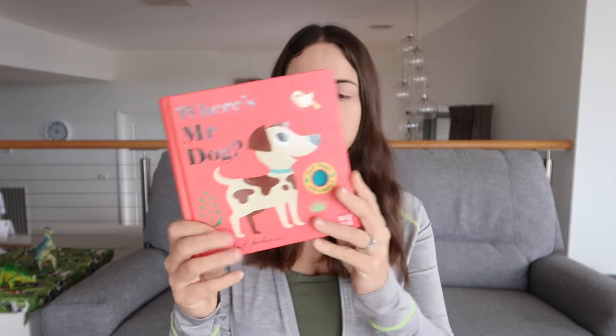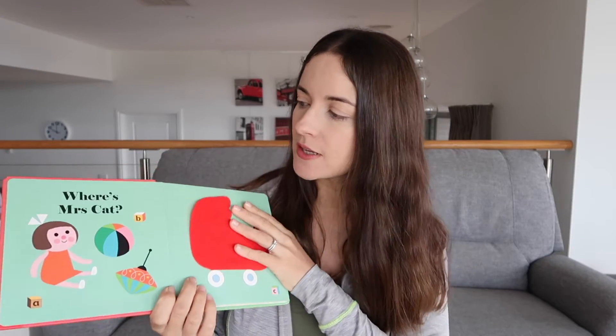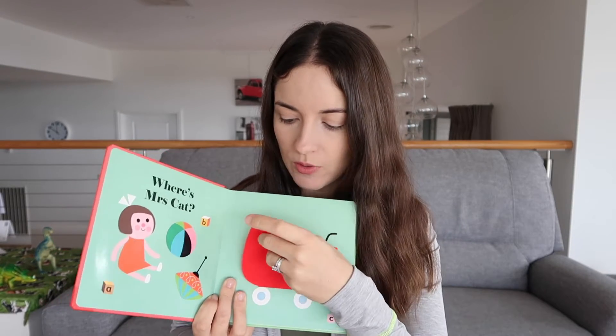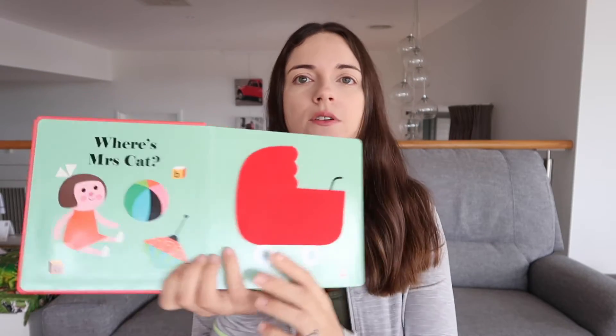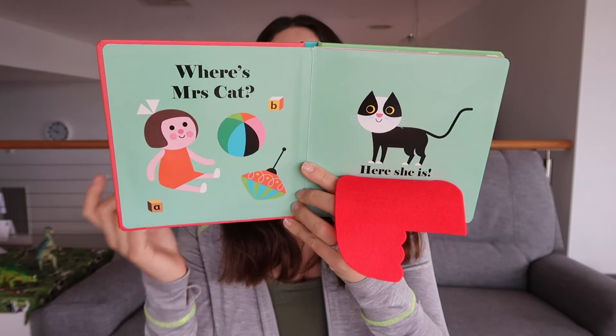One of the books we read is Where's Mr. Dog? — she was given this as a newborn present. It's got felt flaps to open and reveal images. When we first started reading it, I would literally just say "Where's Mrs. Cat?" and then when she was able to, she'd open the flap. Then we moved on to pointing out objects — here's the ball, the block, the spinner — and I'd ask her "Where's the block? Where's the ball?" bringing in a lot more than just reading the story.